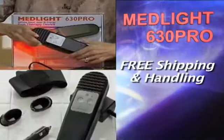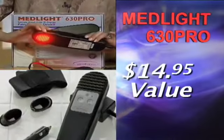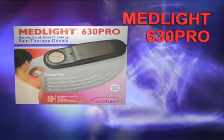Order right now, and you'll receive free shipping and handling — a $14.95 value. Just click on the link to get your very own Medlite 630 Pro.